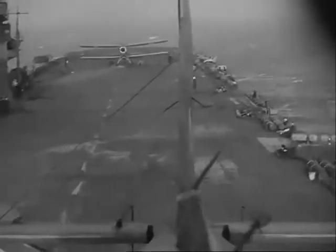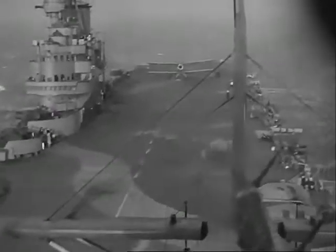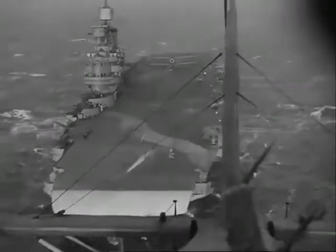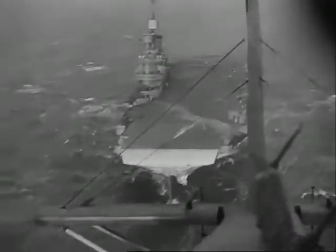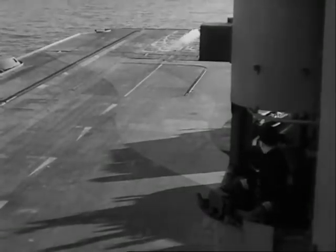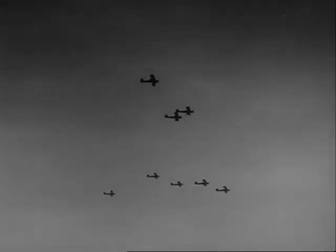As the aircraft take off, they either proceed independently or to a pre-arranged squadron forming up position, which is generally on the bow of the carrier. When the Commander Flying changes his flag or panel from green to red, all flying off operations must stop. Now that they're off, we'll have a closer look at the gear that will be ready to help them to land when they return.